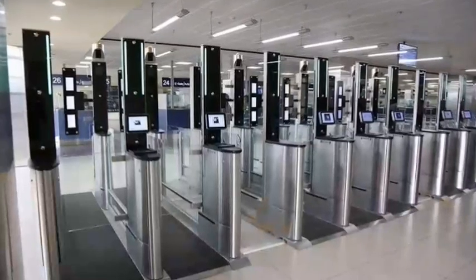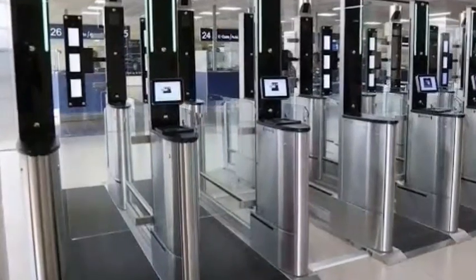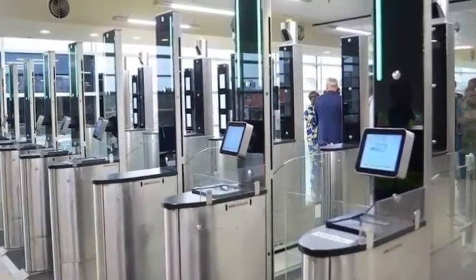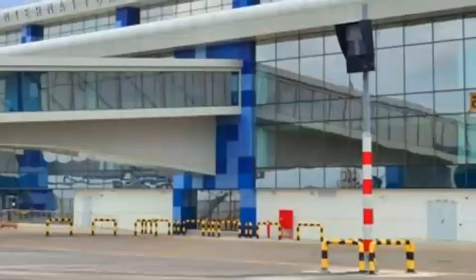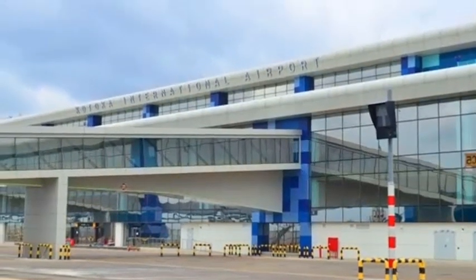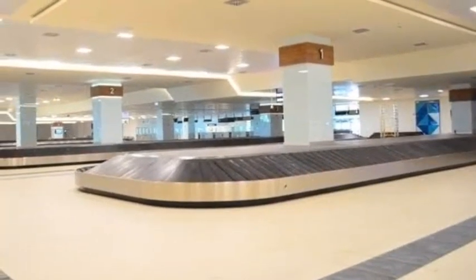Terminal 3 has been completed and is operational. The new Terminal 3 has modern airport terminal facilities that will undoubtedly position KIA among the best-equipped airports in the region. Designed for international traffic, the new terminal has five levels spread across an area of 45,000 square meters, featuring six contact stands for wide-body aircraft and two additional remote stands, with the capacity to process 1,250 passengers at peak times.